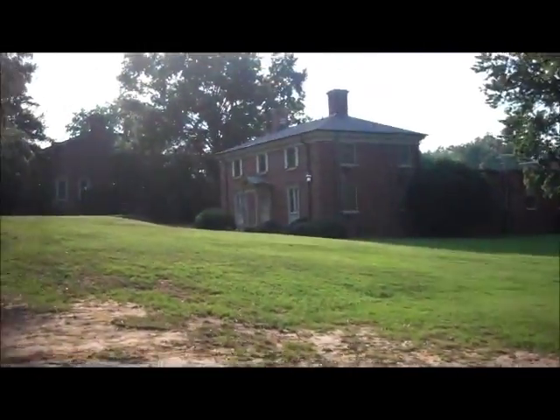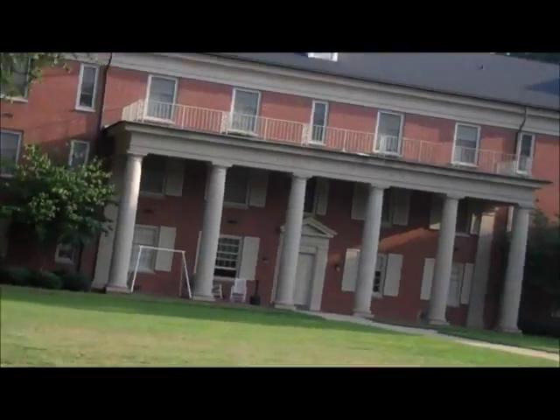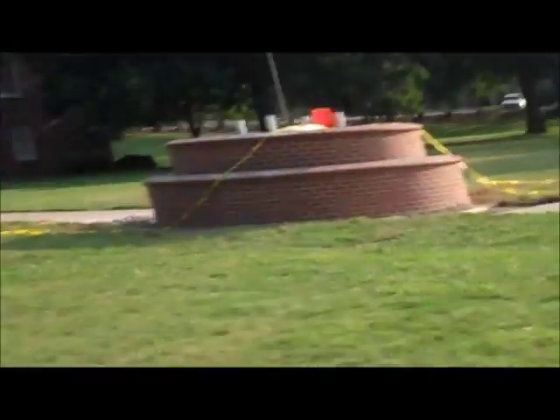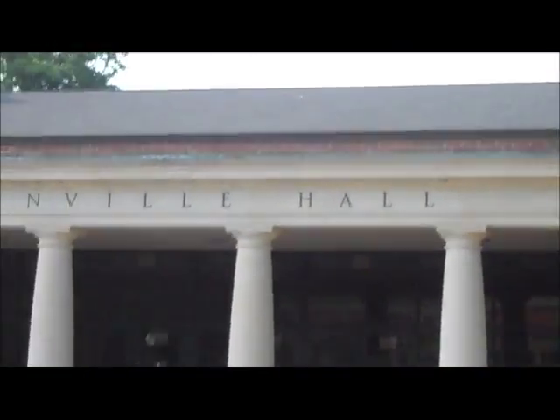It's a decent-sized campus, not too big. That's Clinton Hall over there — I'm not sure what that does. They're constructing a new statue stand right there. This is the dining hall, and they're called the Greenville Hall.